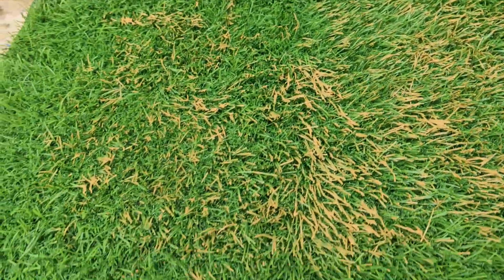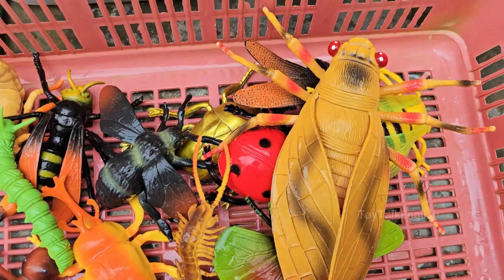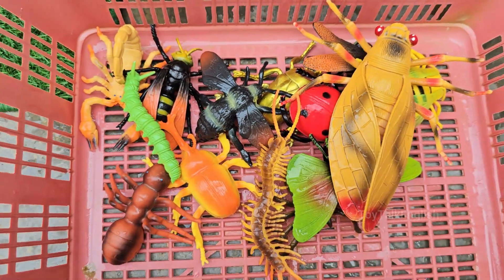You'll meet an amazing cast of six-legged superstars: ants that farm aphids like tiny shepherds, beetles that glow in the dark using their own built-in lanterns, and caterpillars that disguise themselves as bird droppings to hide from predators.